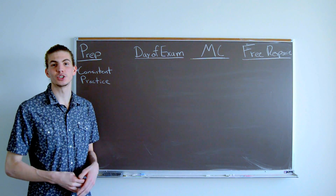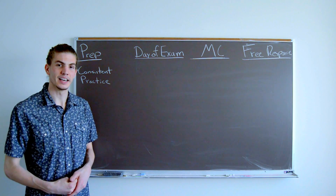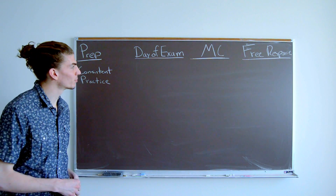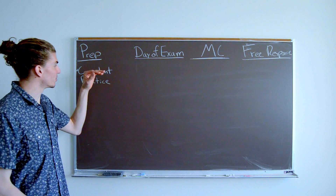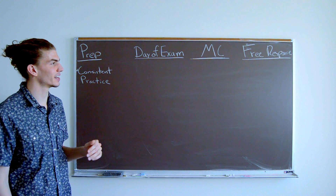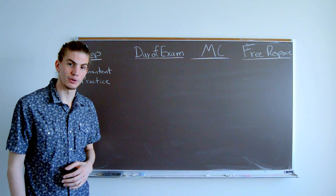Some of the advice I'm going to give you is just general test-taking advice that I've picked up throughout the years of taking tests, and some is going to be specific to the AP Physics exam. I'm going to break it into four parts of the process of getting a 5: the preparation, things you should do during the day of the exam, the multiple choice questions, and the free response.